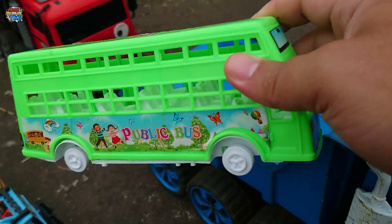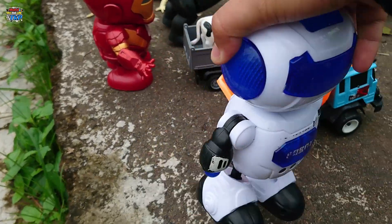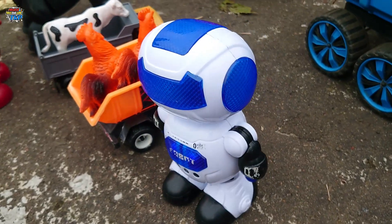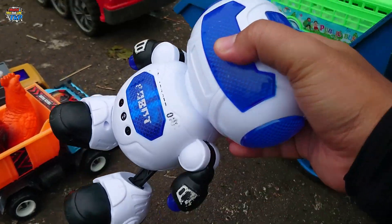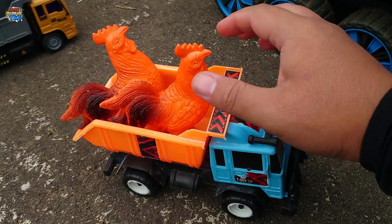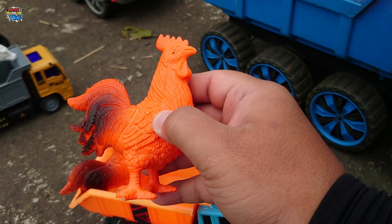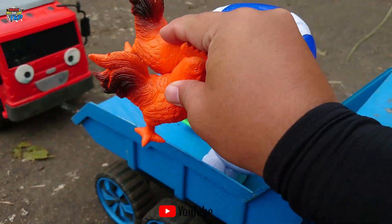Kita simpan ke dalam truk ya, lihat teman-teman! Ada robot alpha. Oke, kita simpan ke dalam truk ya. Lihat, disini ada truk pasir!